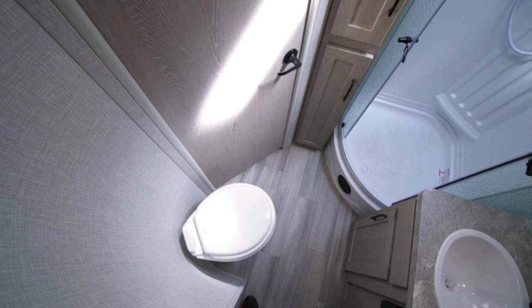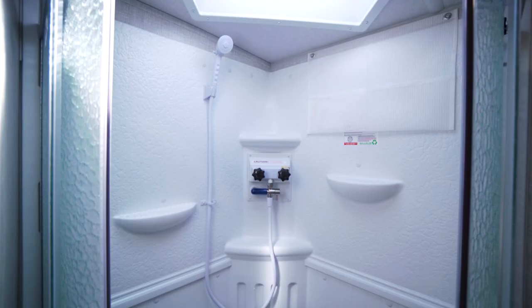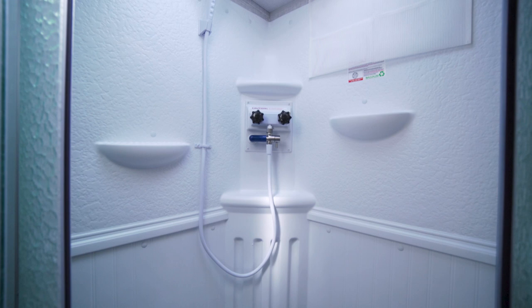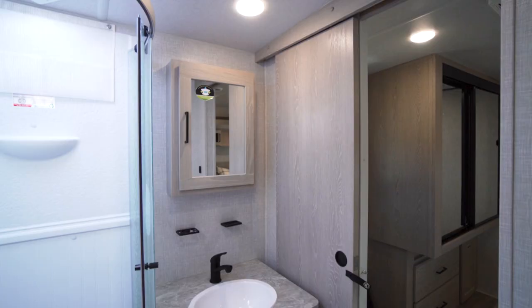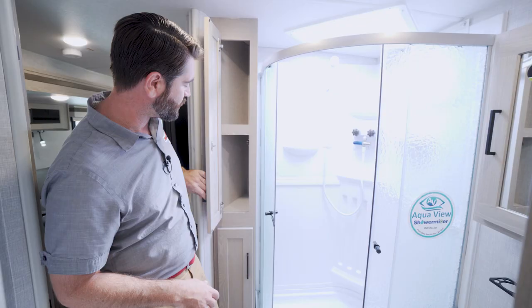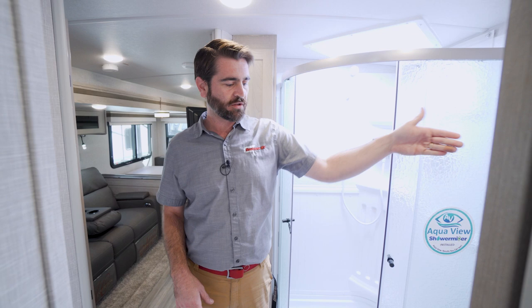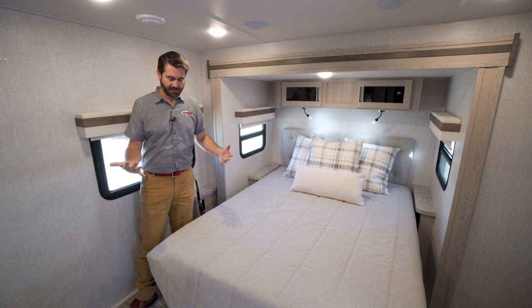The bathroom itself is pretty spacious. We've got a porcelain foot-flush toilet and a nice big glass surround shower. Rockwood has included the Shower Miser system — a water-saving system — along with shower caddies in the corner. There's plenty of storage with cabinetry for towels and a medicine cabinet as well.